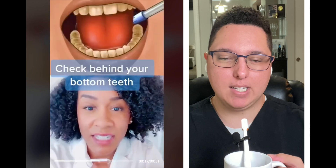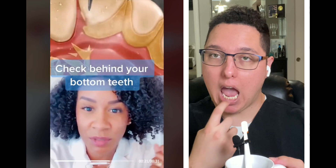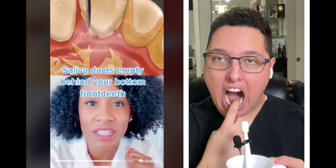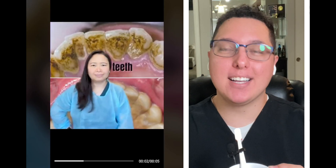Next time you're brushing, check behind your lower front teeth to see if you have any tartar buildup there. We have two salivary glands that empty right behind those teeth, which is why you sometimes get that stream of saliva when you open your mouth.